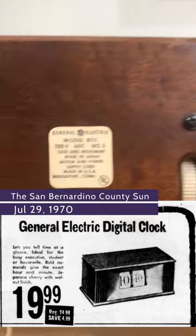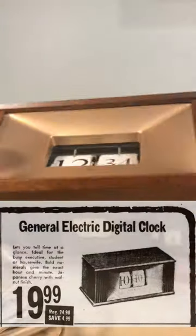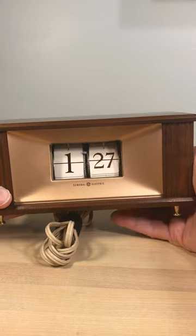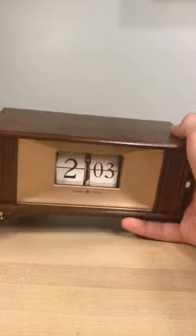The clock does have 50s styling though, with its wooden cabinet and brass feet, but tends to be out of place with many other brightly colored plastic flip clocks of the decade of the flip clock in the 1970s. The clock can still be bought online for a reasonable price and is one of the few US flip clocks that appears in a movie.